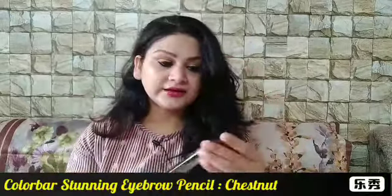To start, I'm going with my most recent purchase — the Colour Bar Stunning Eyebrow Pencil. I'll show you the color. This is the shade Chestnut and it is a very dark brown color, similar to my eyebrow color. I got it on around 30% discount or something.